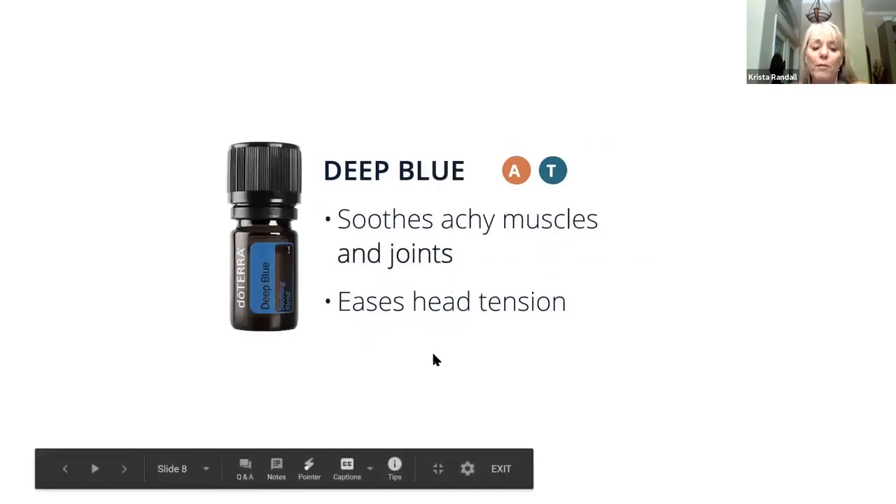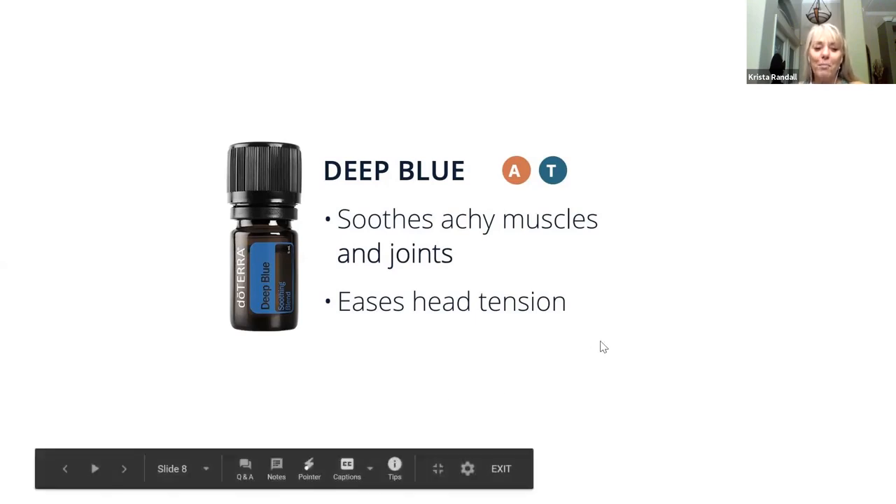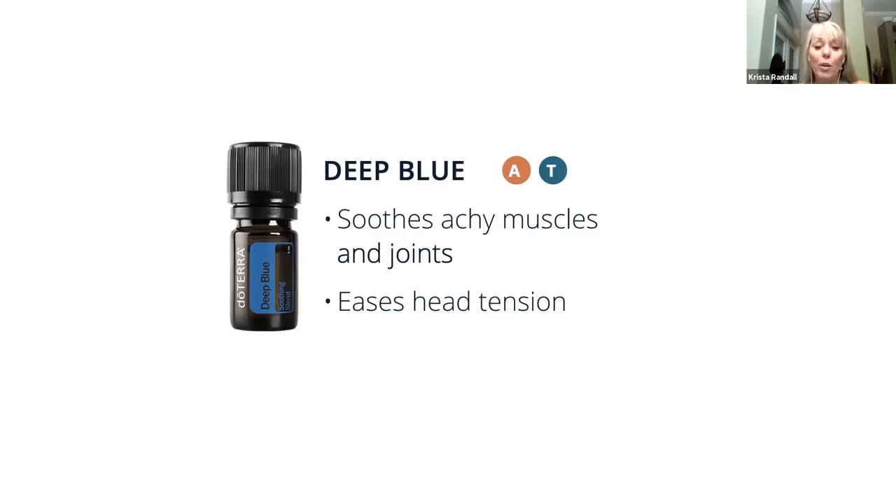Deep Blue — this is one of our most popular blends because it doesn't matter who you are, you're going to have sore muscles and achy joints. It's just kind of a thing as we get older. Even for younger folks, you get these discomforts from just being out running around and pulling a muscle. So Deep Blue is fantastic for any sort of body discomfort — it's one you would put on topically on the local area.